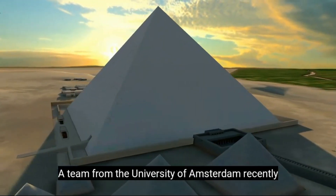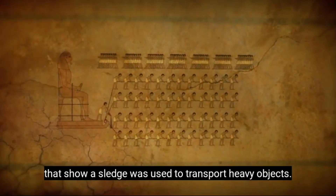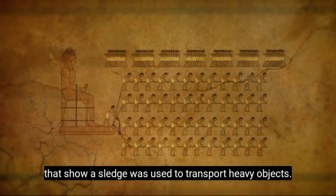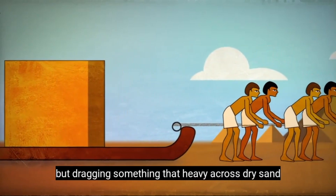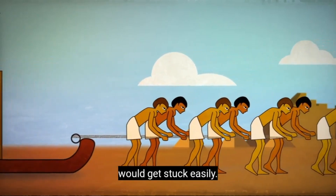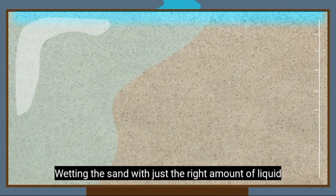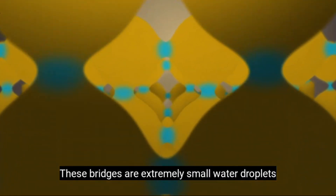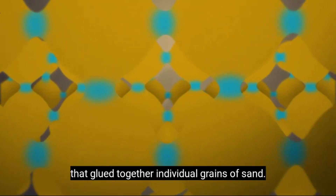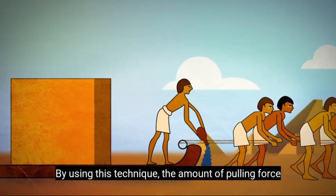A team from the University of Amsterdam recently used physics to test what they think the early Egyptians may have done. The theory is based on tomb paintings that show a sledge was used to transport heavy objects. The limestone blocks would be placed on the sledge, but dragging something that heavy across dry sand would get stuck easily. The Dutch physicists experimented with water, wetting the sand with just the right amount of liquid so that capillary bridges would form — extremely small water droplets that glue together individual grains of sand. By using this technique, the amount of pulling force could be cut in half.